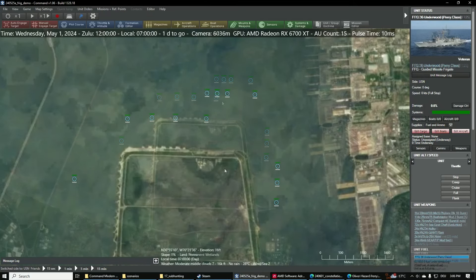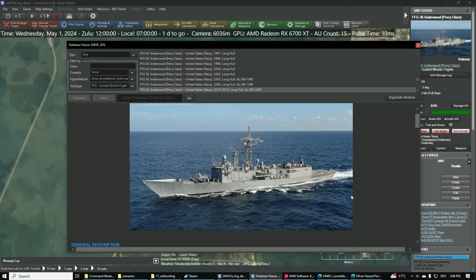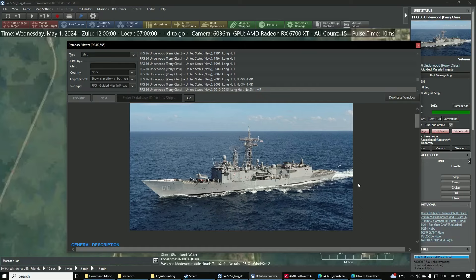If we take a look at the Perry class from the mid-70s, this thing looks relatively old — it has some Seaways, doesn't even seem to have a cannon. This is the kind of ship you'd use for anti-submarine warfare; it's pretty small at about 4,000 to 4,500 tons displacement. But if you imagine a modern conflict, this thing would have a really hard time dealing with modern anti-ship missiles.